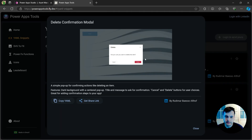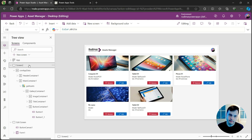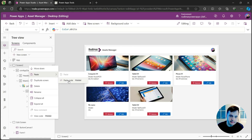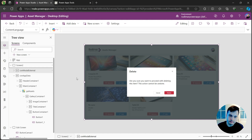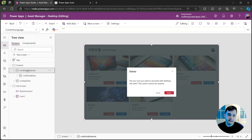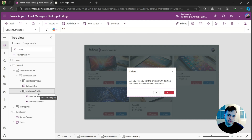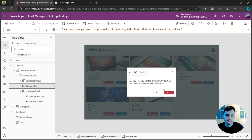We can see more details — it was created by me. This is a pre-made control I can just copy as YAML, go back to my app, right-click on the screen, and click 'Paste code'. It just pasted the entire control. In the navigation tree on the left, there's a container with another container inside, with more containers, text, and buttons. I'm leveraging modern controls — these buttons are modern buttons, this text is modern text, and so on.